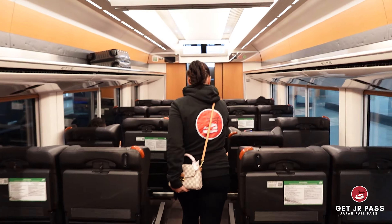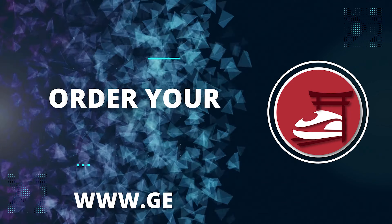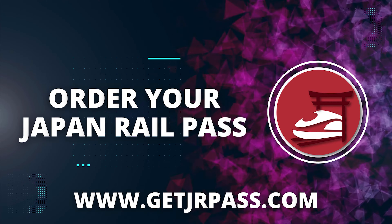Japan is waiting for you. Thank you very much for watching. Please subscribe and give us a thumbs up and we will provide you with more JR content.